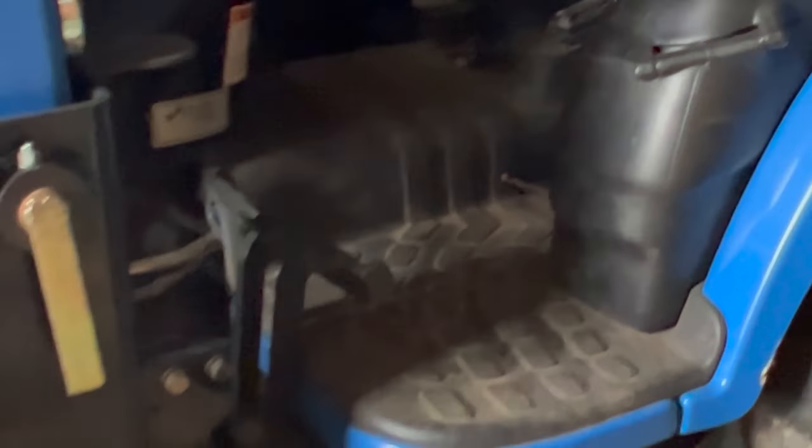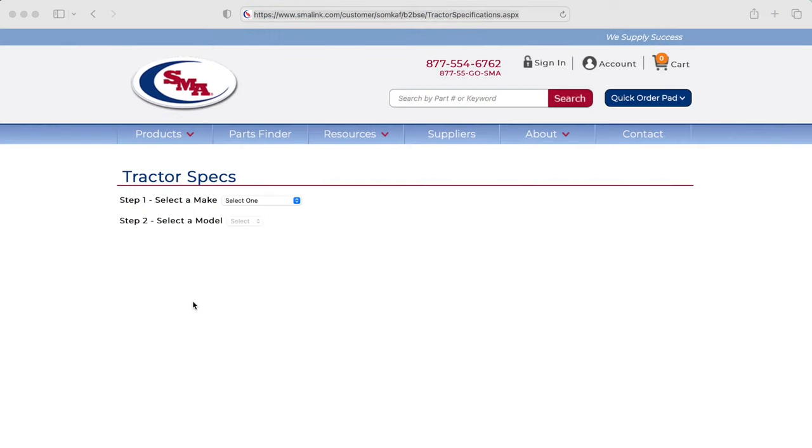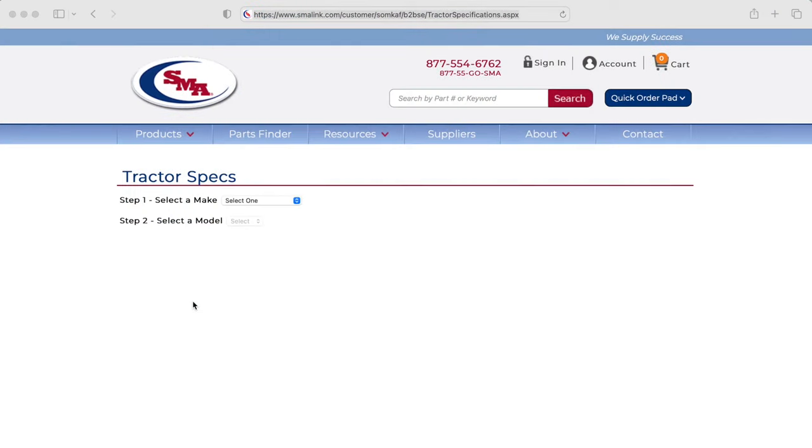Now for point number two — how to find the serial number on your tractor. Here at the computer, we're going to find out where to look. SMA, which is a company that makes aftermarket parts for tractors and equipment, has a spot on their website — I'll put a link in the description below — where they have the location of tractor serial numbers.